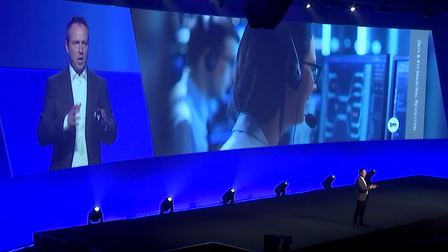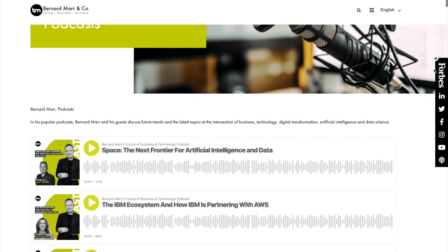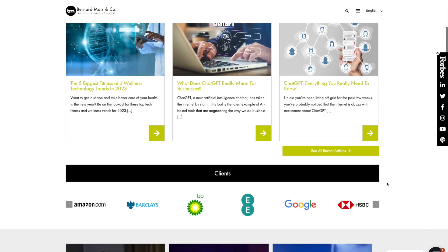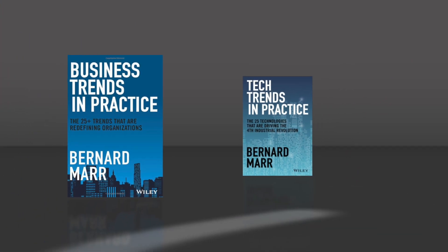I'm Bernard Ma and I help companies understand the latest trends in business and technology so they can turn them into improved performance and profitability. Subscribe to my YouTube channel and my podcast, check out my articles on my website, and have a look at my books: Tech Trends in Practice, Business Trends in Practice, and Future Skills.